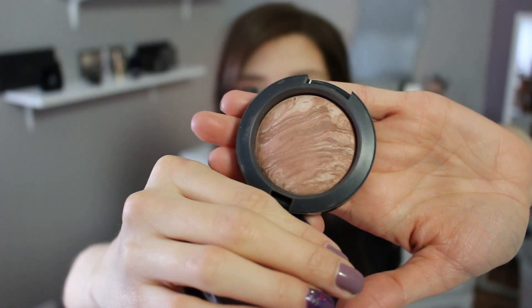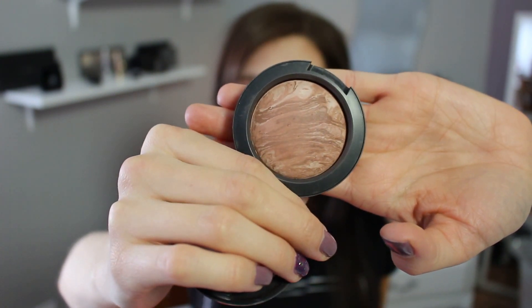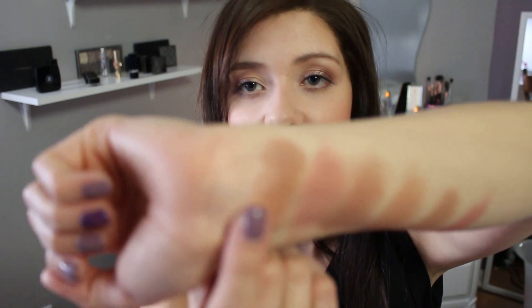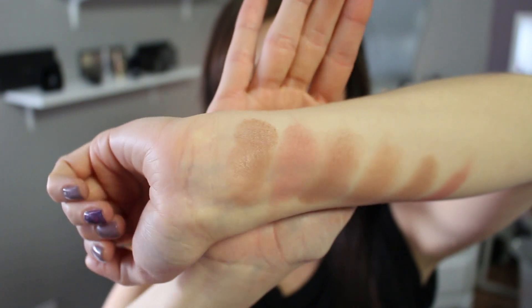For the bonus, I could not pass up a MAC blush. This is the Mineralized Blush in Pressed Amber. These mineralized blushes come out usually every year with different colors, and this one is one of my favorites. It's a neutral but it does have more of a reddish tone so you have to use a light hand — you can also use it as a bronzer. It's very pigmented and has a beautiful sheen to it, which looks stunning on the cheeks.